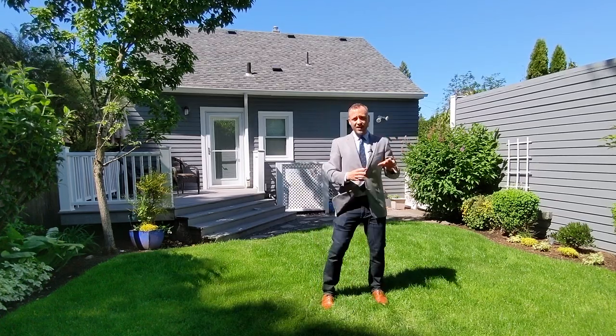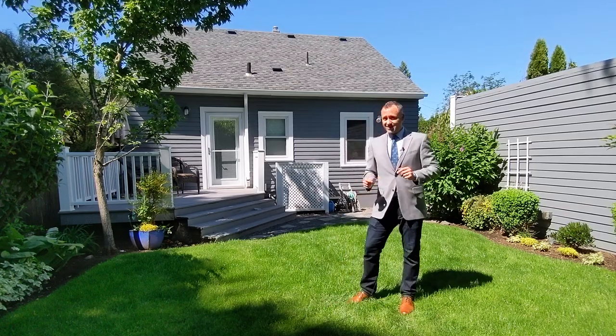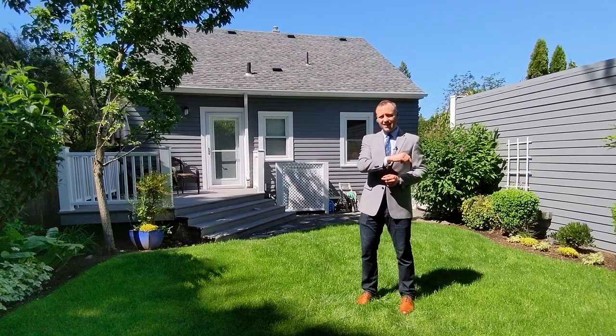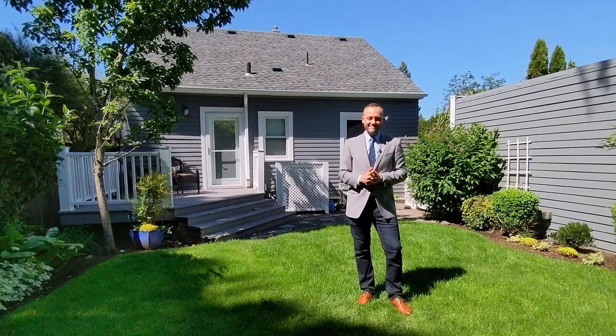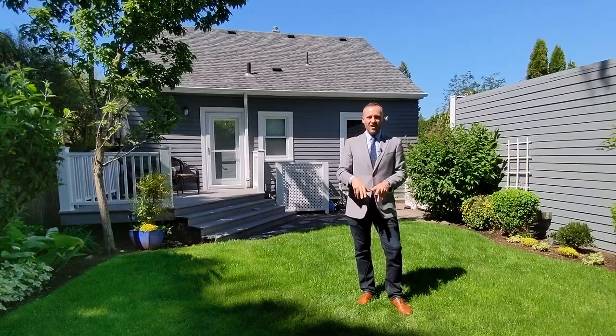Don't wait — you've got to check out this house today. Have your buyer's agent give the listing agent a call, or call the listing agent directly with contact information in the description of this video. I'm Alex Roy, realtor in Southeast Portland, working hard for your success.